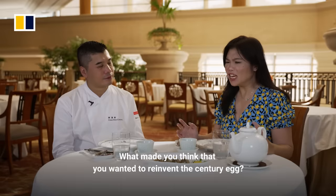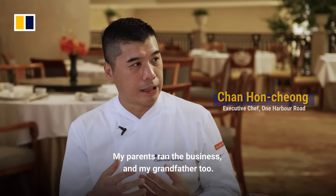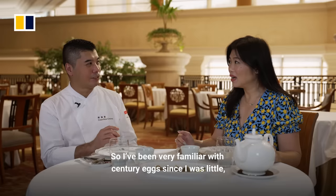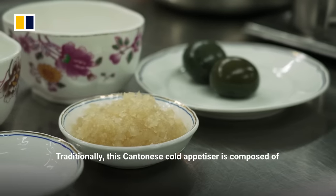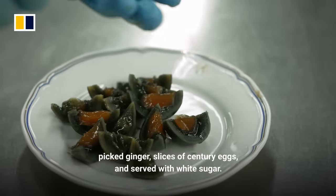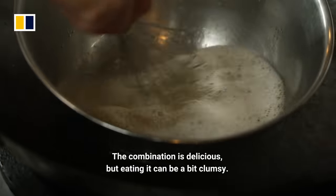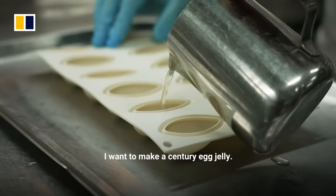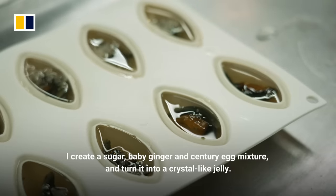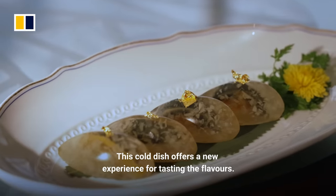What made you think that you wanted to reinvent the century egg? Growing up, my mom would buy century eggs at home. I wanted to add something new alongside the traditional pairing — incorporating some additional garnishes and flavour elements to create a new experience of eating the century egg.